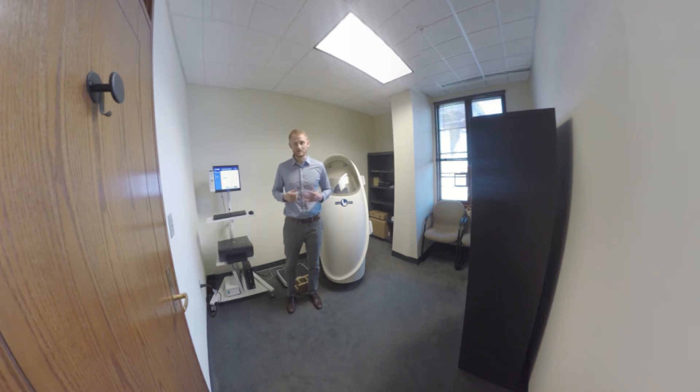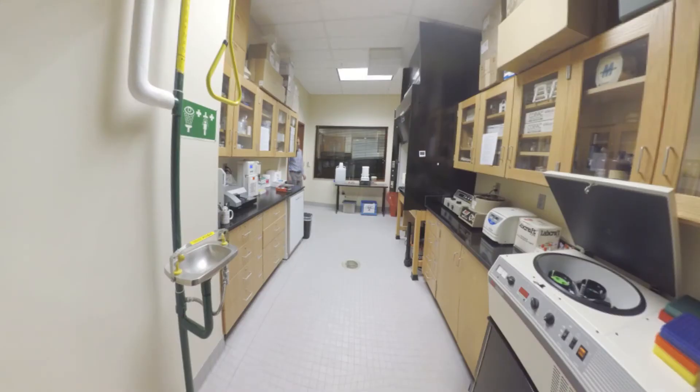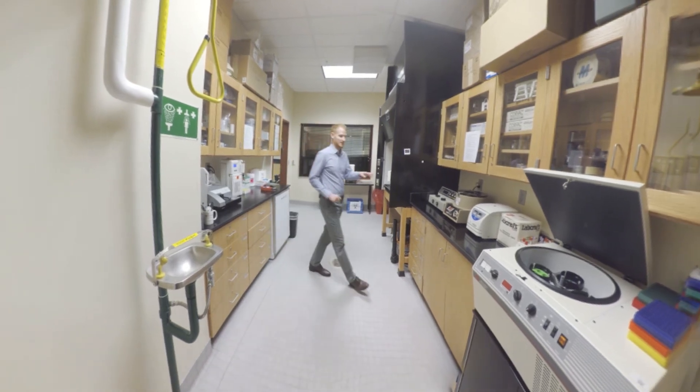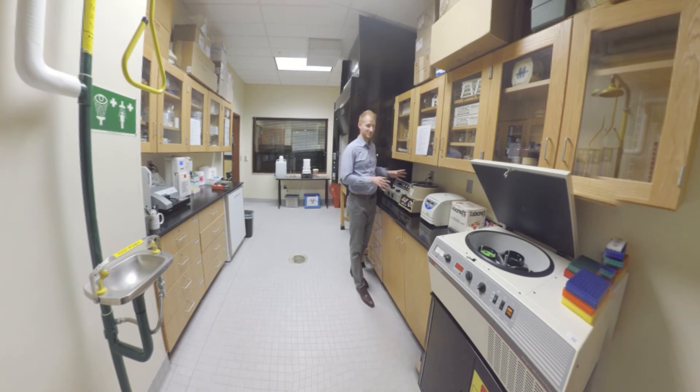Now we're going into the last space in the exercise science lab — room 4009, the exercise biochemistry area. We can do a variety of measurements in blood and urine here: hemoglobin, hematocrit, blood and urine electrolytes, blood lactates, blood lipid levels, and blood glucose levels. Besides the in-house equipment for immediate measurements, we also have a plate reader and a spectrophotometer that can be used for a variety of assay kits — whatever you need to measure. In order to do all this, we also need to spin blood down, so we have a variety of centrifuges: a microcapillary centrifuge, a microtube centrifuge, and a regular tube centrifuge with cooling abilities.